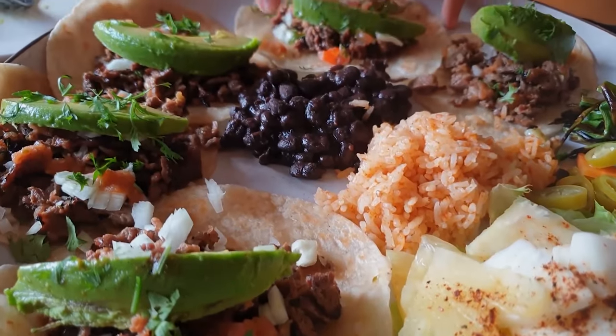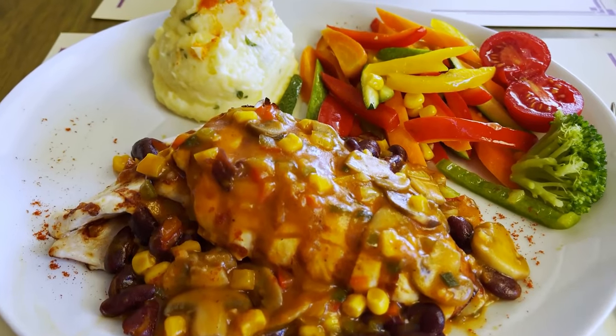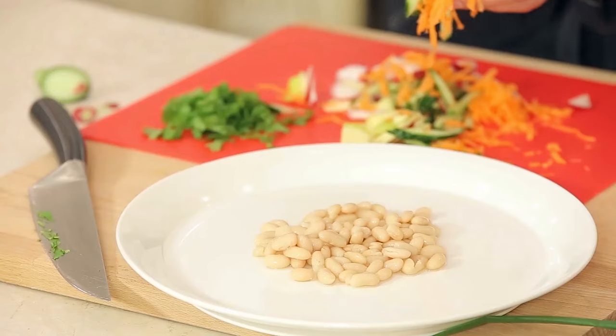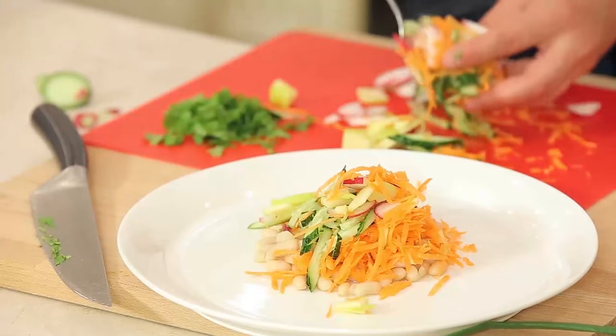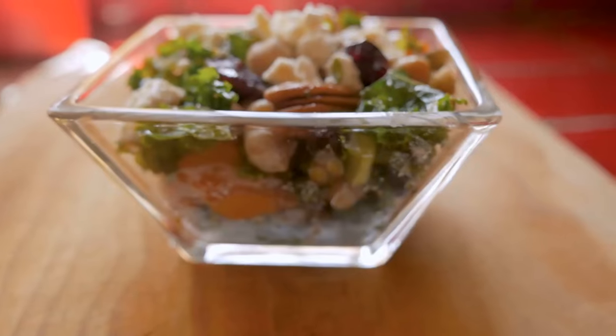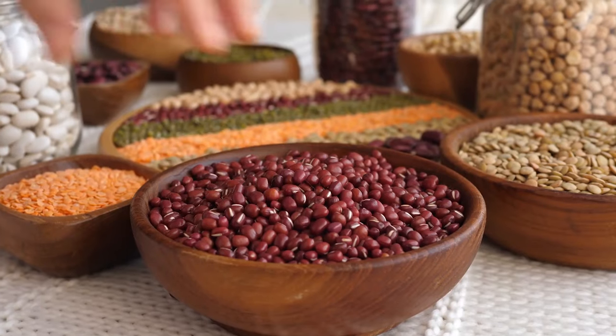Which beans should you avoid on the Mediterranean diet? While many people think that there are beans that need to be avoided, this is not the case. Most beans, if not all of them, are safe if you consume them as part of a healthy diet. We could not find any specific bean that people recommend staying away from. The beans are a great source of protein and fiber. We would recommend that you eat any beans you can, however it would be best not to overdo it — too much of a good thing is often a bad thing.